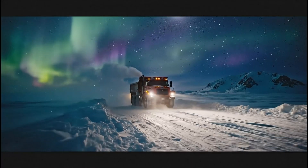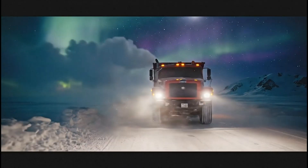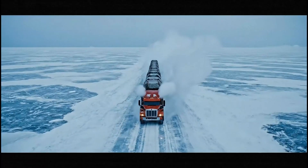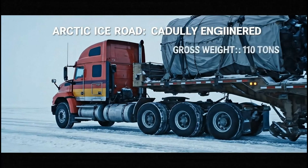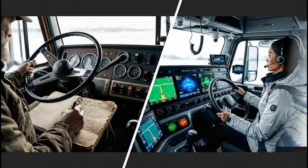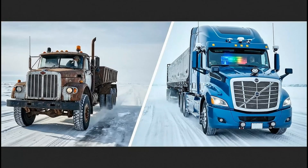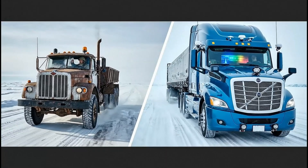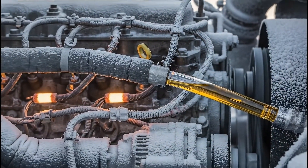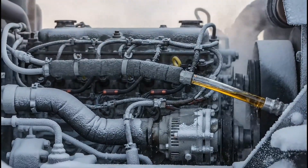At 40 below, tires harden, airlines freeze, and human endurance is tested. Some arctic road trains haul over 100 tons per trip, pushing the upper limits of what carefully engineered ice can safely support. Compared to earlier decades, today's operations leverage better modeling, materials, and data, dramatically improving safety. Engines are outfitted with heaters, arctic-grade fuel systems, and insulated components to ensure reliable starts and consistent power in brutal cold.